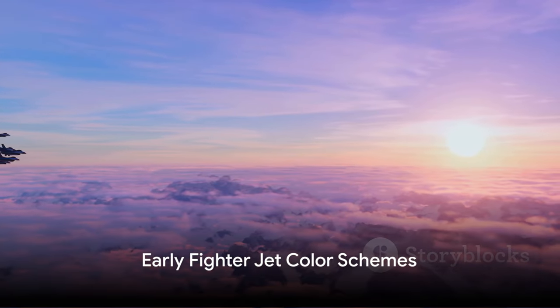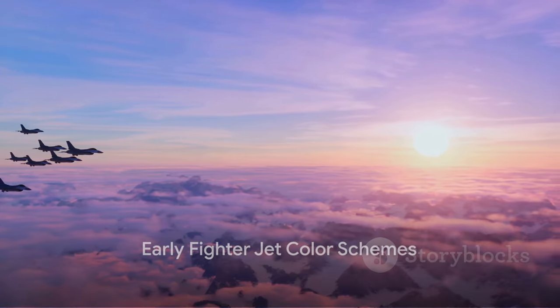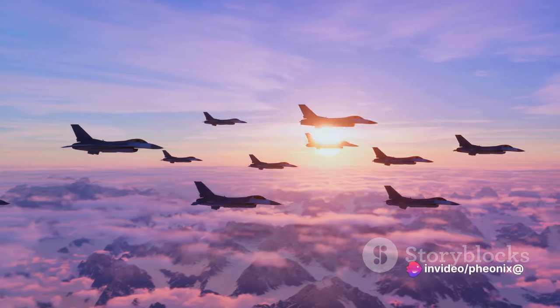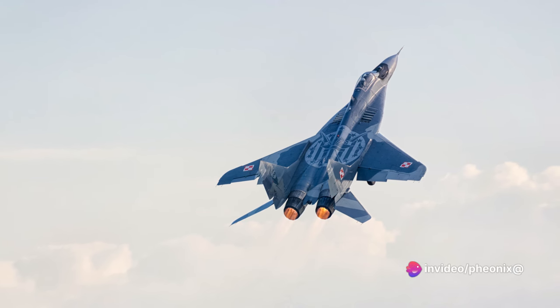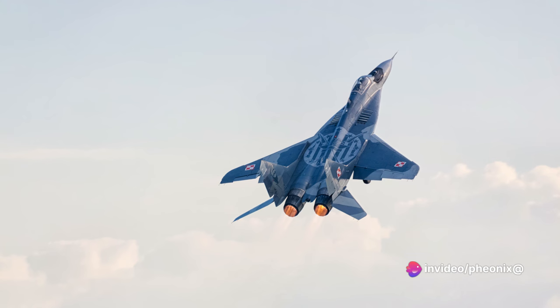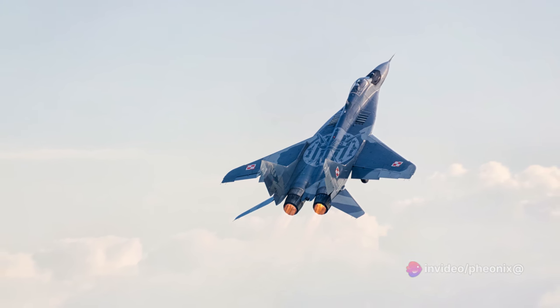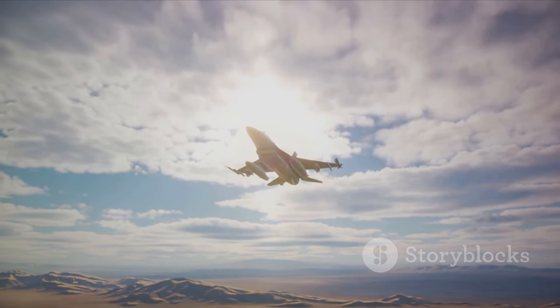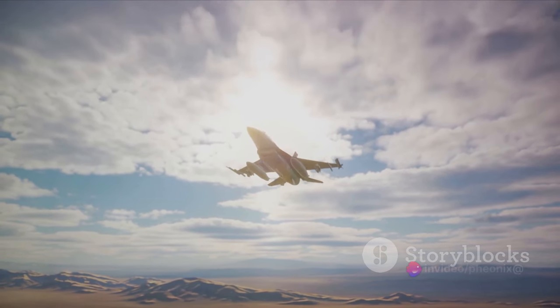In the early days of aviation, the color of a fighter jet was not just a matter of aesthetics — it was a crucial decision, often tipping the scales between victory and defeat. The hues adorning these sky warriors were carefully chosen, taking into account a myriad of practical considerations, not least of which were camouflage and identification. Early fighter jets, especially those that saw action during the World Wars, were often painted in shades that would allow them to blend seamlessly with their environment. Camouflage was king in those days, with the intent of making the aircraft as invisible as possible to the enemy.